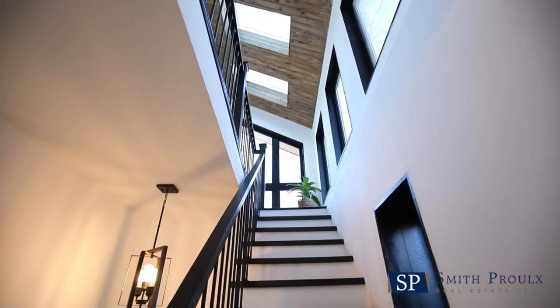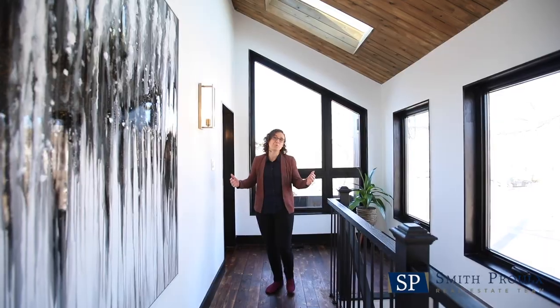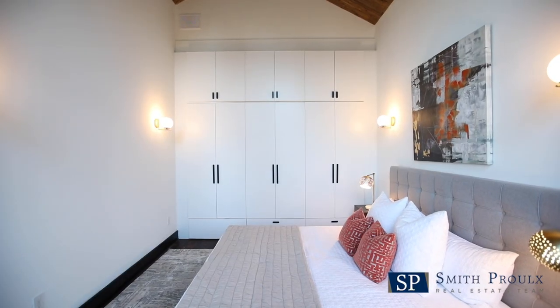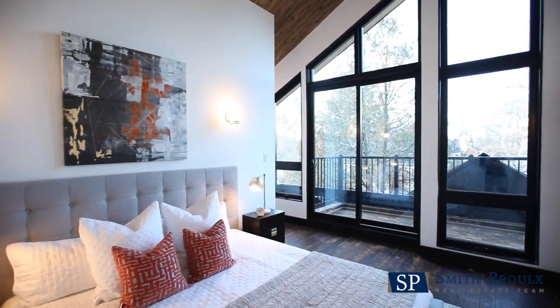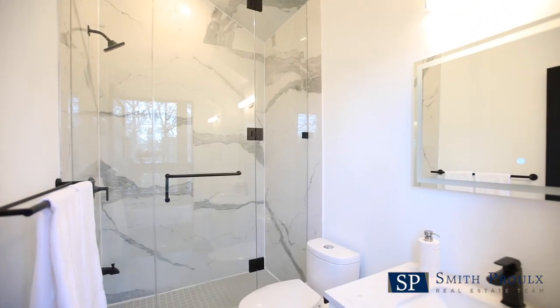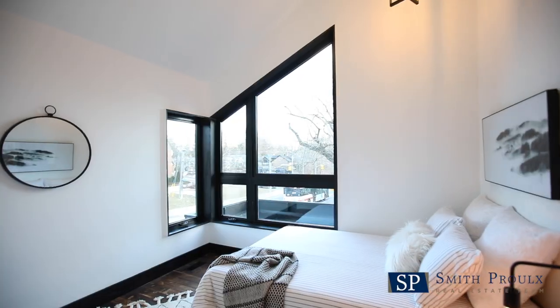Upstairs you'll notice more awning windows, multiple skylights and vaulted wood paneled ceilings. The sumptuous master suite has wall-to-wall built-in closets, wide tall windows with a large green roof balcony overlooking the backyard, and a luxurious ensuite bath with a convenient vanity nook.